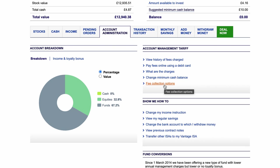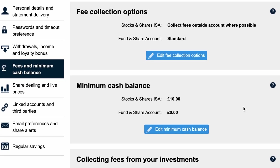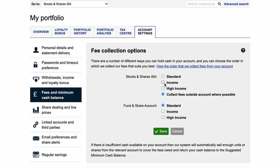One of the most important settings is fee collection options. This is where you decide how your fees are paid. I've got it set up as 'collect fees outside account where possible', so when those roughly £4.83 monthly charges come in, they're collected from my fund and share account rather than from cash on hand within the ISA or by selling off my funds. If you click the button to change things, you can set it up various ways — but the best option for me is to collect fees outside the account where possible.